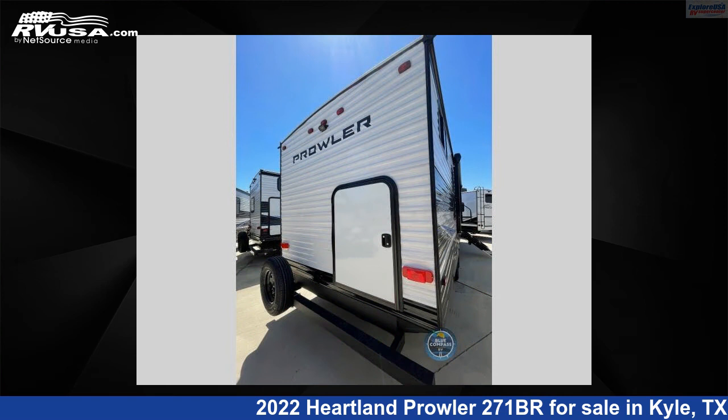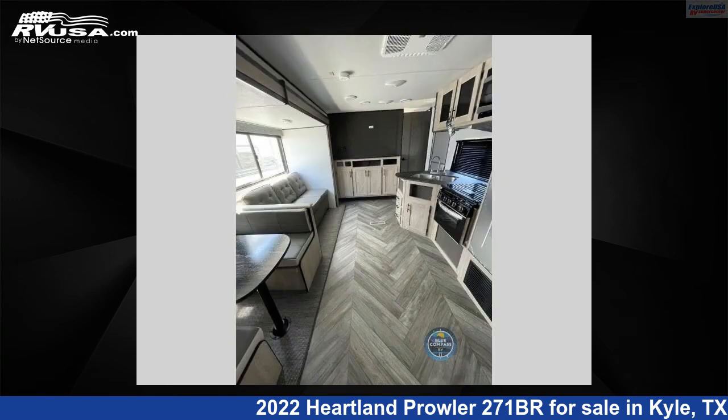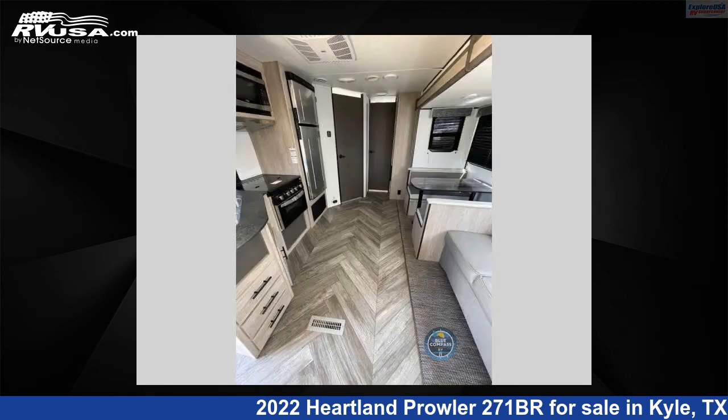This new Heartland is 31 feet 0 inches in length and features one slide-out, a Malibu interior, sleeps eight, and 41 gallons fresh water capacity. The floor plan layout of this travel trailer features bunkhouse, front bedroom.